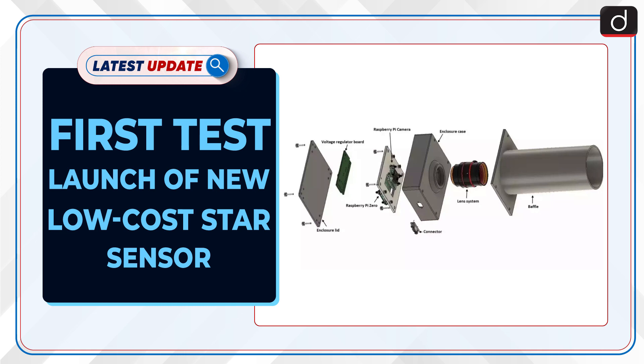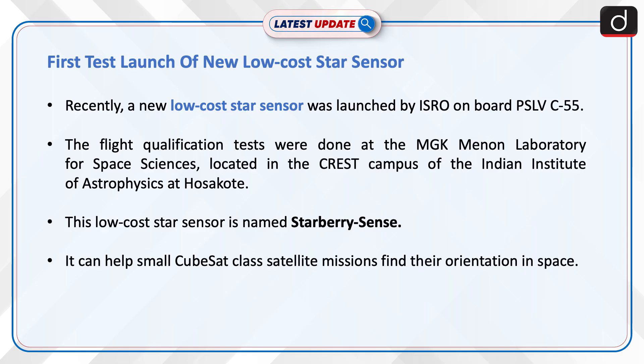Welcome to the latest update program. The topic of discussion is the first test launch of a new low-cost star sensor. Recently, a new low-cost star sensor was launched by ISRO on board PSLV C-55. The flight qualification tests were done at the MGK Menon Laboratory for Space Sciences, located in the Crest campus of the Indian Institute of Astrophysics at Hosakote.